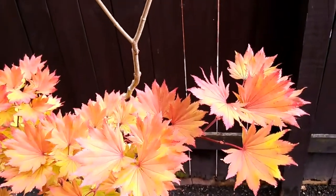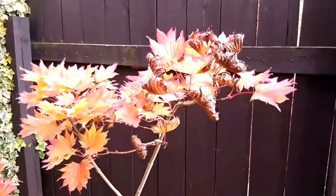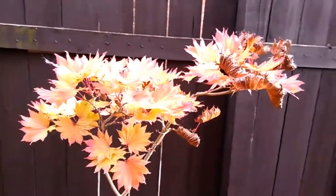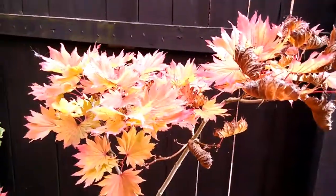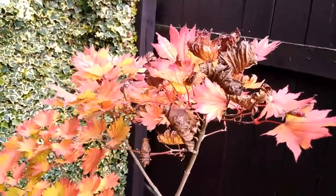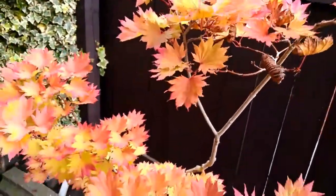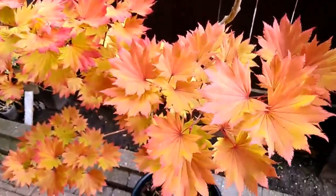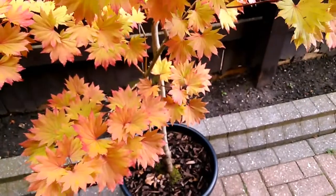There are a lot of leaves on the top of the tree here which have started to die in the past week, shriveling up quite fast. It's quite a bit earlier than last year if I remember correctly. I think it's going to be an early winter — we've had a few chilly days in the past week.